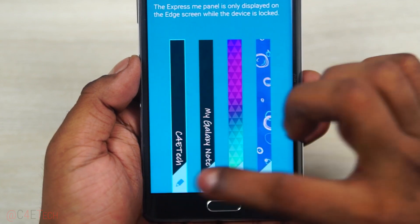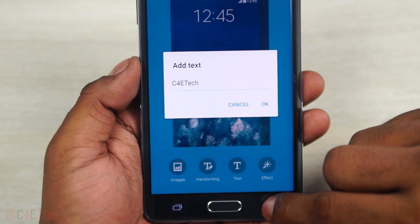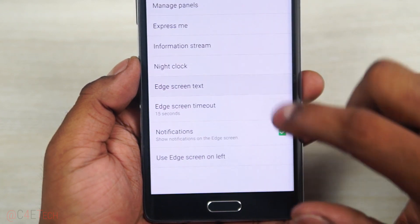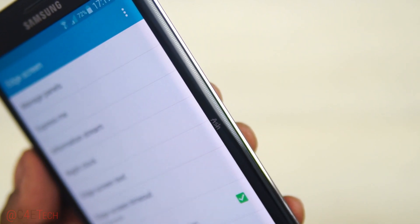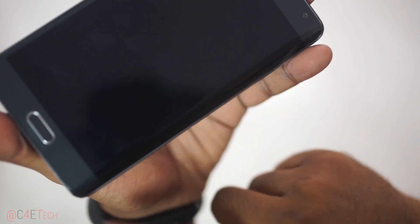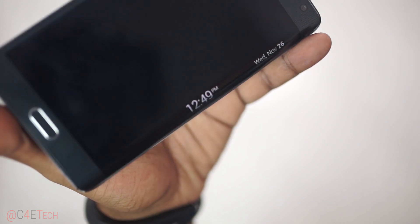You can also customize the message that gets displayed on the Edge screen. It's worth noting that any changes here will just change the text displayed while the screen is locked. To change the text displayed when the bar is minimized, you'd have to go back and select the Edge screen text. Whenever you use an app, the Edge screen minimizes and the text you've set is dimmed and displayed. The night clock option is pretty sweet as well — while I can see others using it, as an insomniac I sleep very light and even the dimmest lights bother me, so I leave it off. But I do like quickly swiping over the Edge screen to check the time.